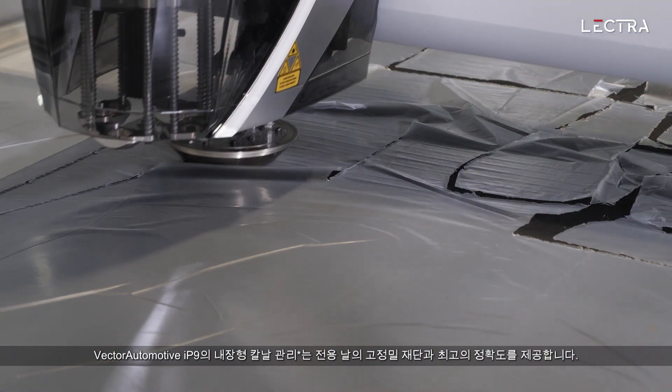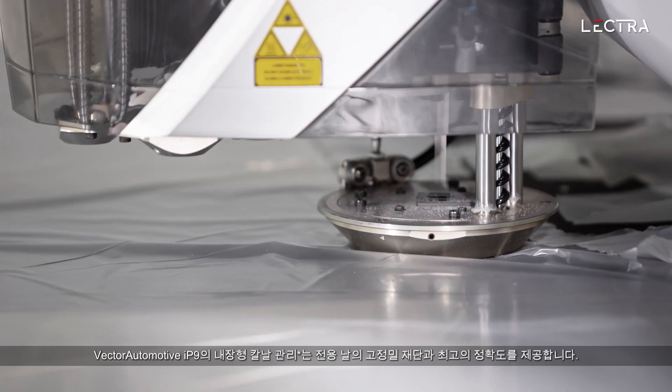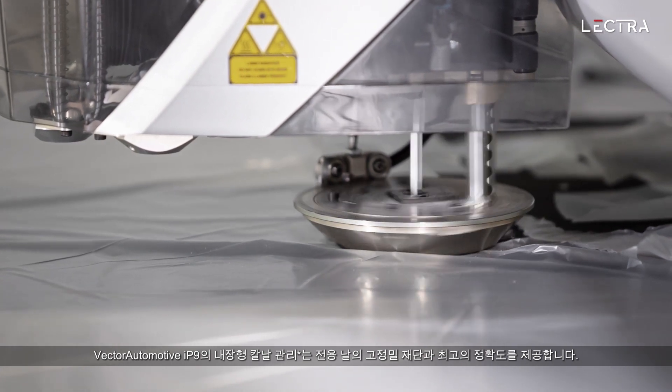Vector Automotive IP9's built-in blade management combines with the high precision cutting of its dedicated blades for the greatest possible degree of accuracy.